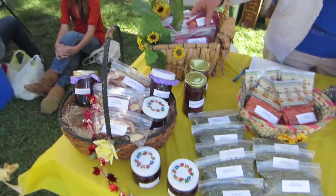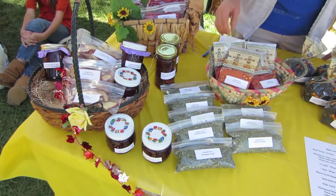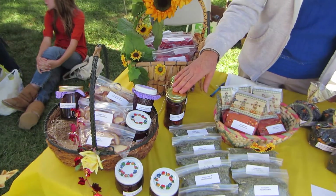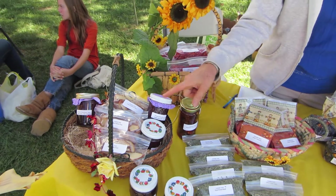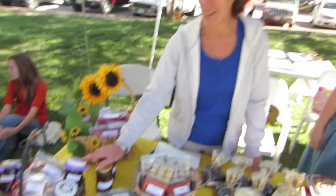We have tomatoes — sliced and dried, powdered dried tomatoes, and marinated dried tomatoes. We've got blackberry jam; the blackberries are provided by Mother Nature herself, they grow wild here.